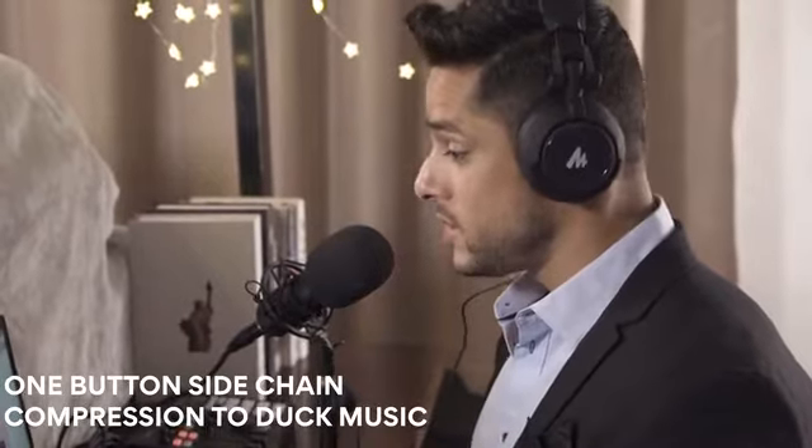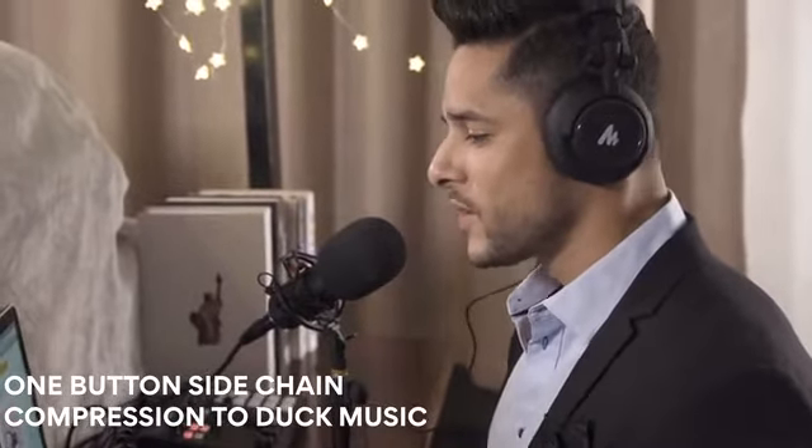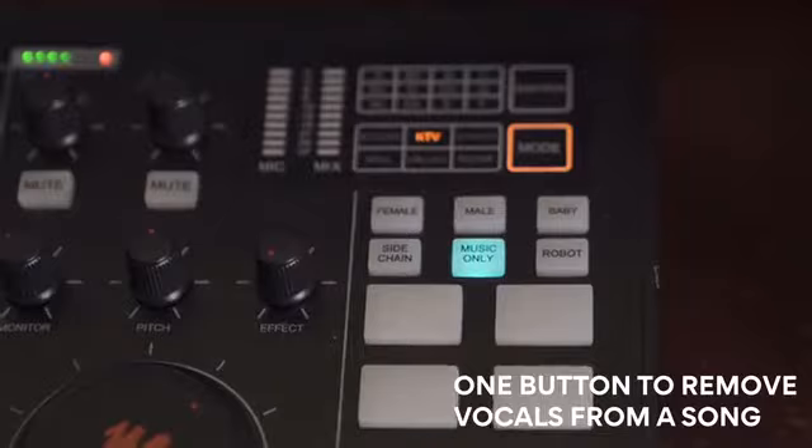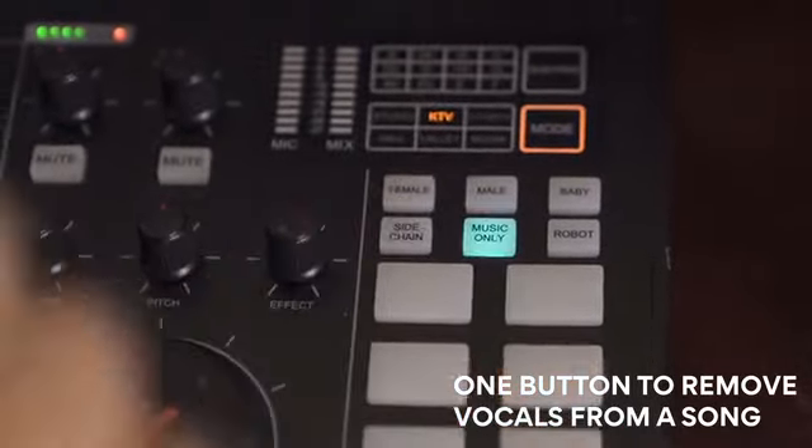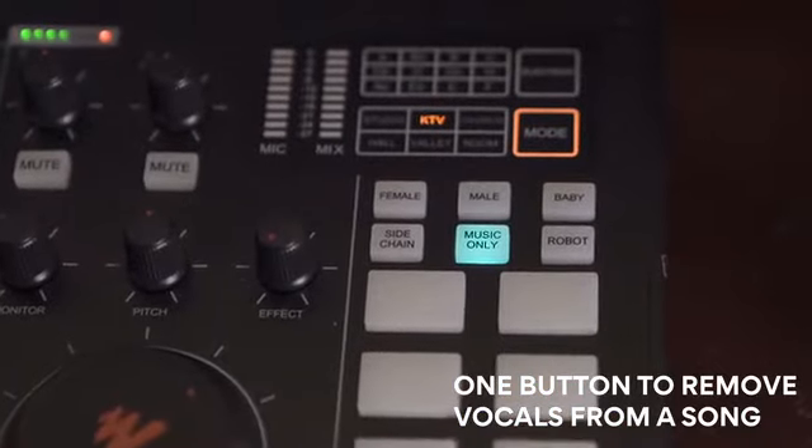The next song is My Heart Will Go On. Enjoy! By pressing the Music Only button, you can effortlessly fade the vocals in any song, leaving only the background music for you to sing along with in podcasts.